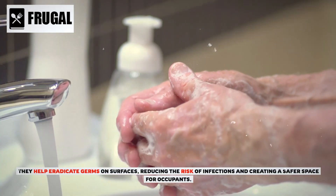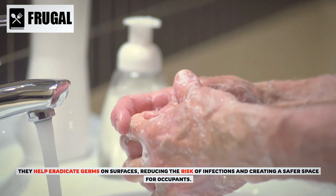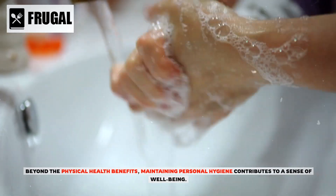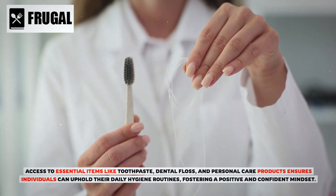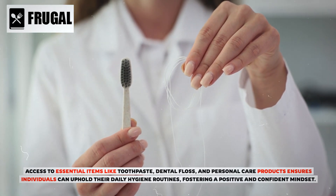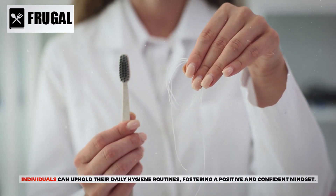Cleaning agents help eradicate germs on surfaces, reducing the risk of infections and creating a safer space for occupants. Beyond physical health benefits, maintaining personal hygiene contributes to a sense of well-being. Access to essential items like toothpaste, dental floss, and personal care products ensures individuals can uphold their daily hygiene routines, fostering a positive and confident mindset.